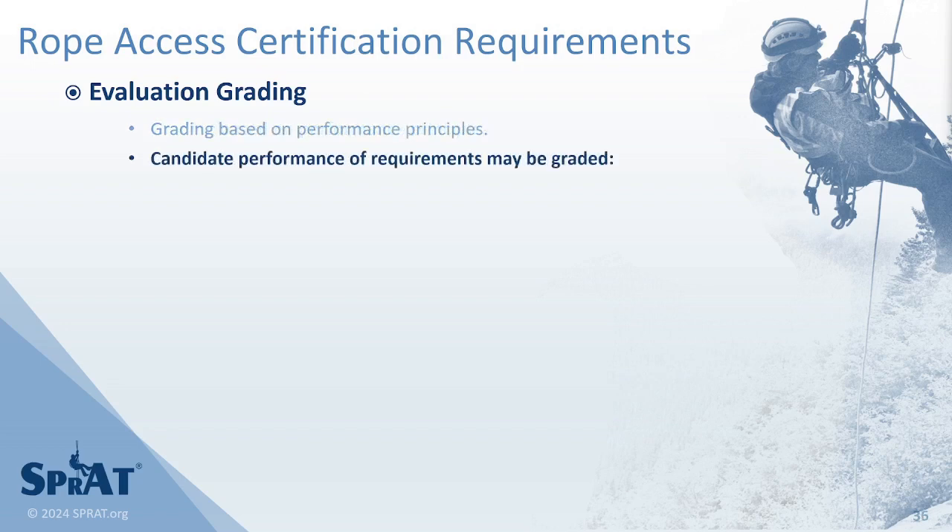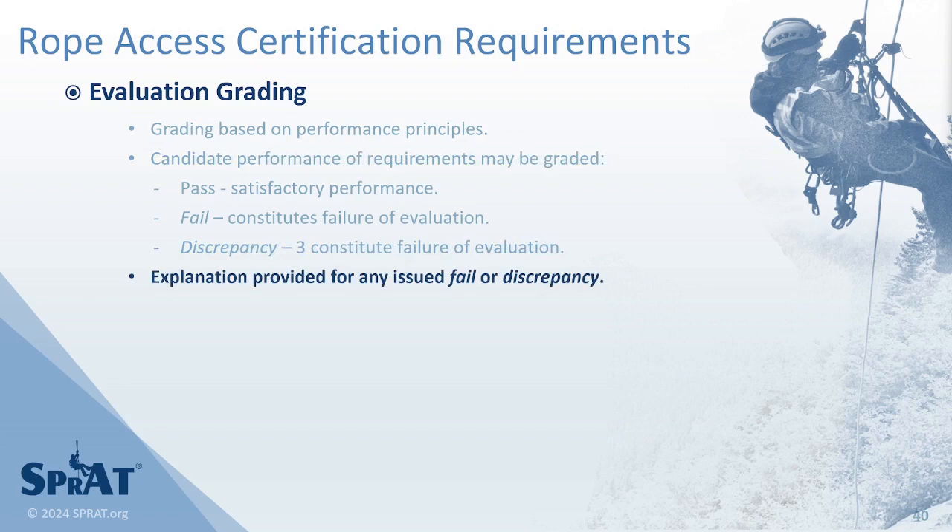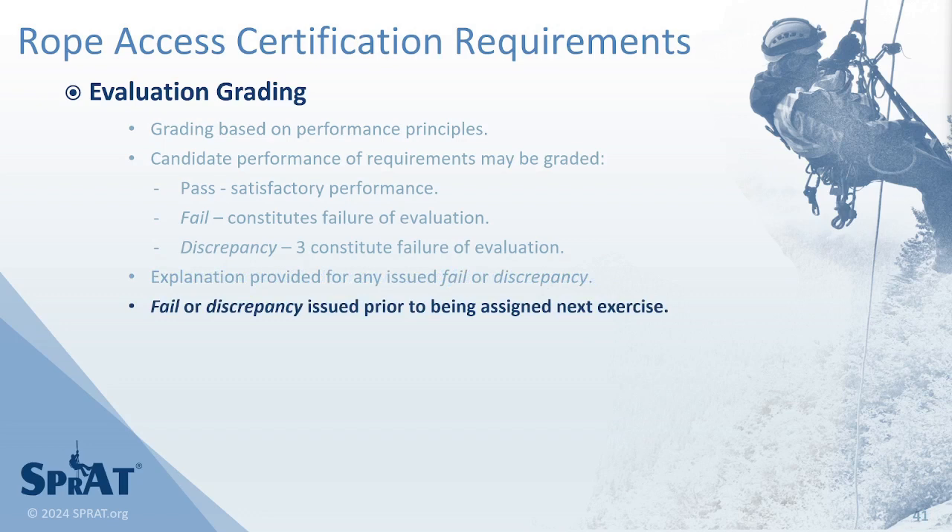Candidate performance of requirements may be graded as a pass, which denotes satisfactory performance, a fail, which constitutes failure of the evaluation, or a discrepancy. Three issued discrepancies also constitutes failure of the evaluation. Evaluators are required to provide an explanation for any issued fail or discrepancy prior to a candidate being assigned to another exercise.